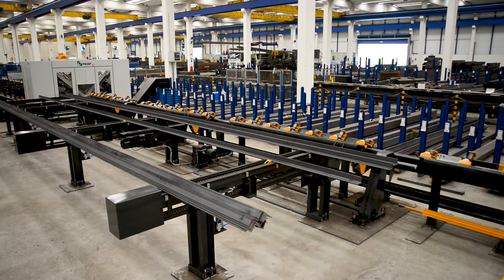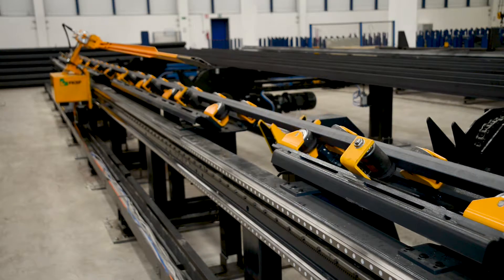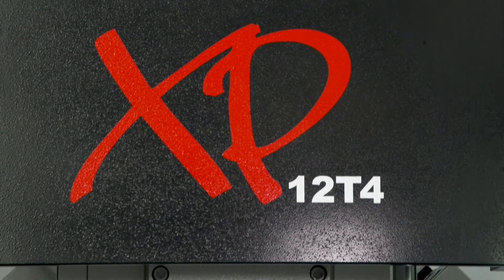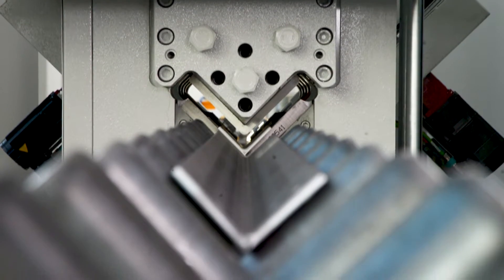Regardless of where you view the fabrication of transmission towers, FCHEP is by far the predominant supplier of automated processes for the efficient fabrication of this product. The FCHEP XP series of angle lines are specifically designed to address the most demanding angle fabrication applications.